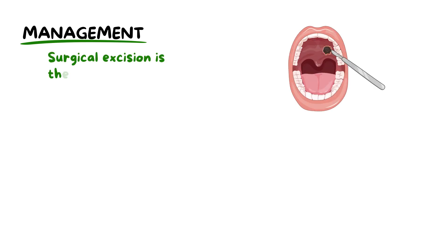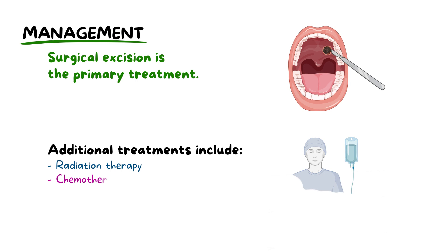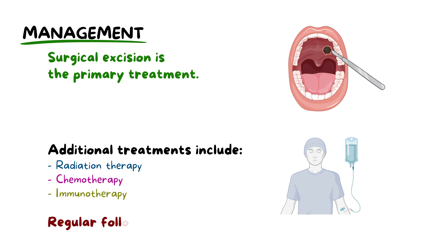Management of oral melanoma involves a multidisciplinary approach. Surgical excision is the primary treatment, aiming for disease-free margins. Depending on the stage and extent, additional treatments like radiation therapy, chemotherapy, and immunotherapy may be recommended. Regular follow-up is crucial to monitor recurrence rates and to manage any complications.